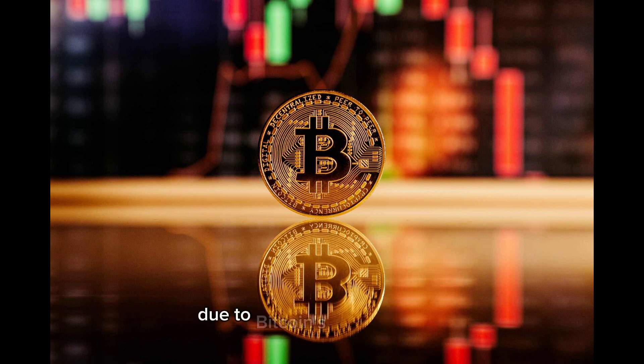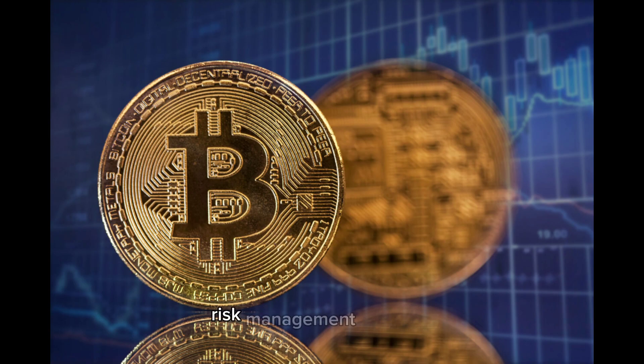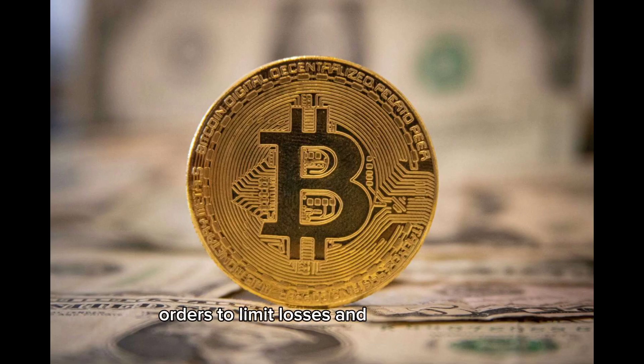Risk Management. Due to Bitcoin's price volatility, risk management is crucial. Traders set stop-loss and take-profit orders to limit losses and secure profits.